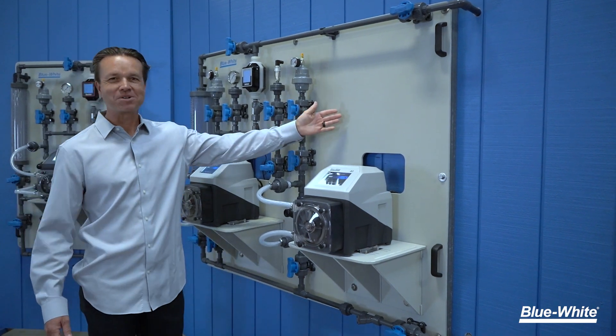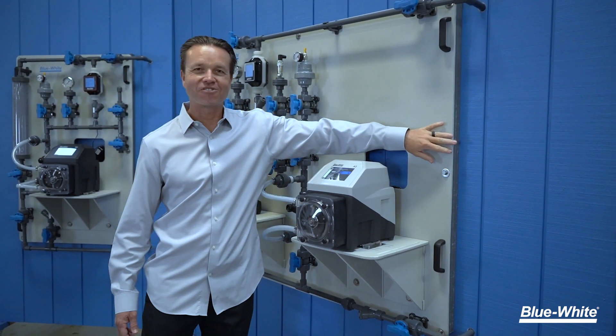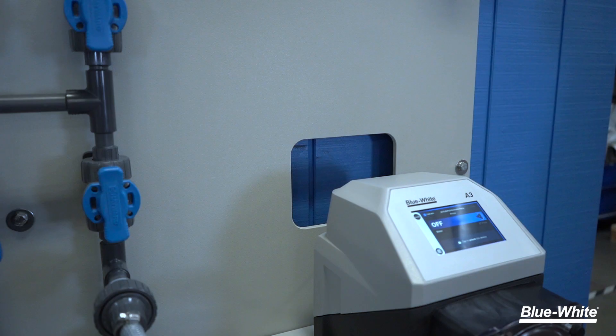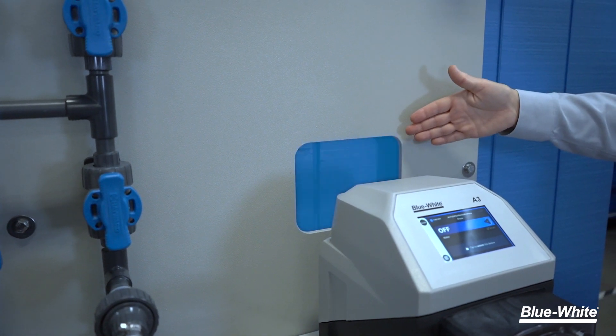The panel is constructed out of chemical resistant polyethylene with reinforcements for added strength. We have four sturdy handles to allow for simple installation, and convenient access holes in our panel for easy wiring.